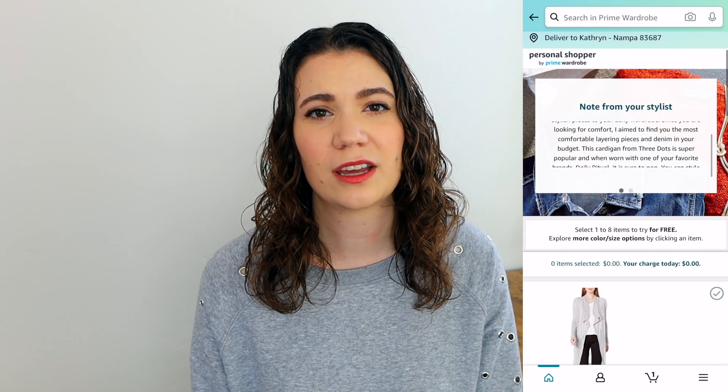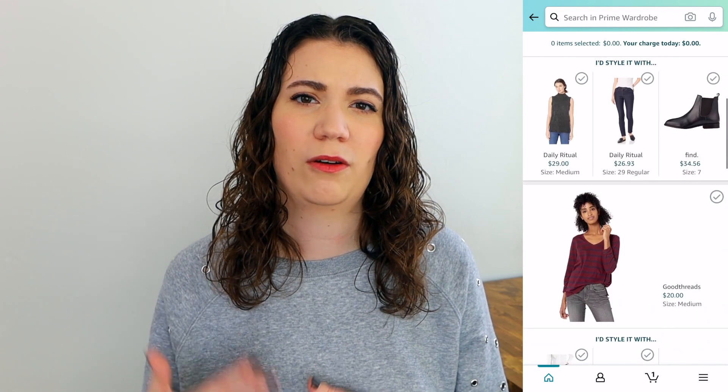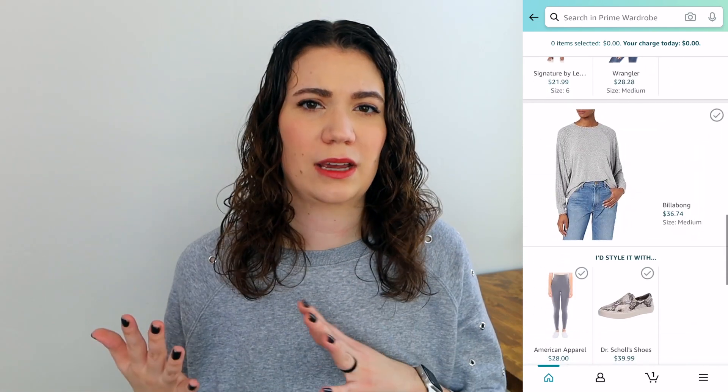I clicked on that notification and it first took me to a little note from my stylist talking about the pieces and outfits she picked. Then it presented me with multiple outfits. For each outfit, there was a main piece the stylist was recommending, plus at least two or three other items to go with it. I could pick any of those items for my box, and there were about five outfits total — giving me the option to choose between one and eight items. You could also click on each item to pick a different color or size, which is a really nice customizable aspect.